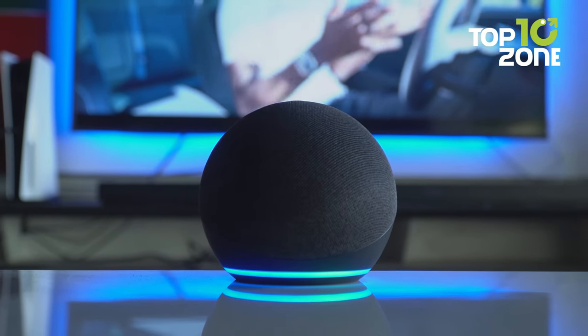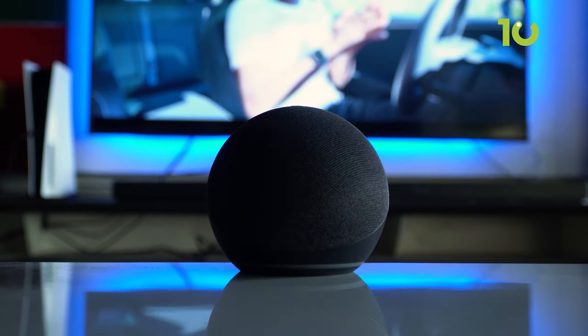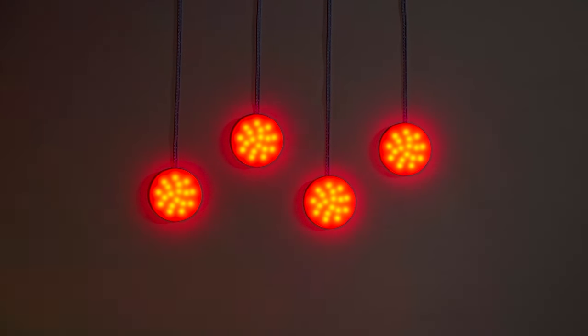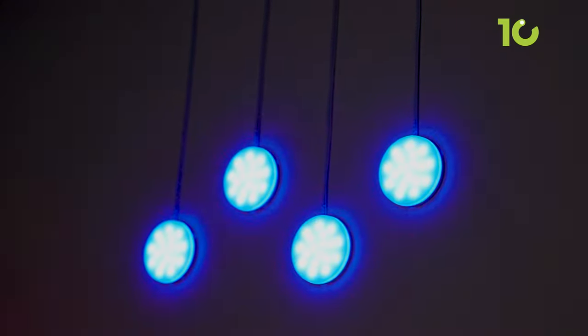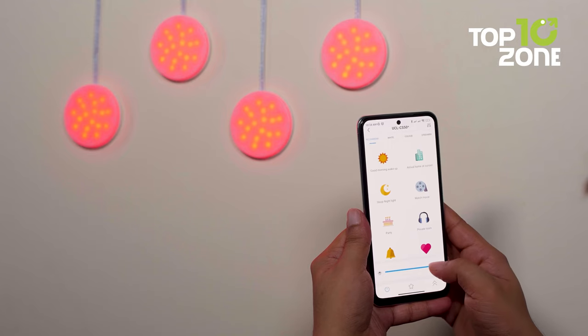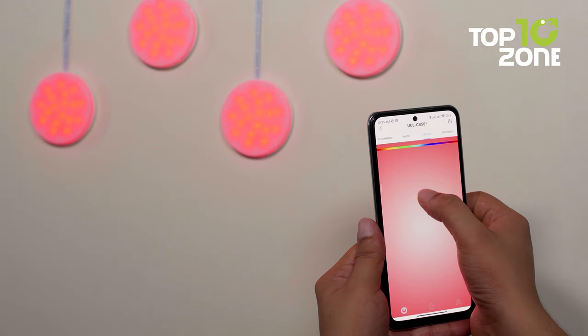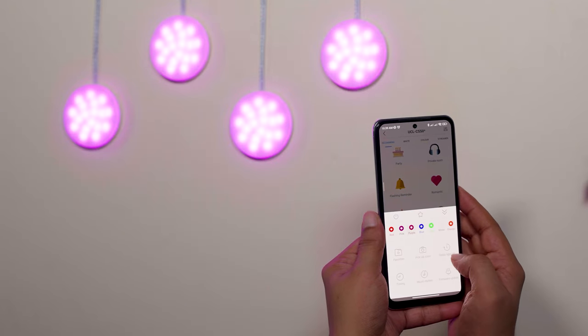Now you can say goodbye to searching for switches or fumbling with remote controls. With a simple voice command, you can effortlessly turn the lights on or off, adjust the brightness, and explore a spectrum of captivating RGB colors. Additionally, thanks to the Wi-Fi and app control functionality, you can customize your lighting preferences from anywhere and even synchronize multiple sets of puck lights for a harmonious lighting experience.